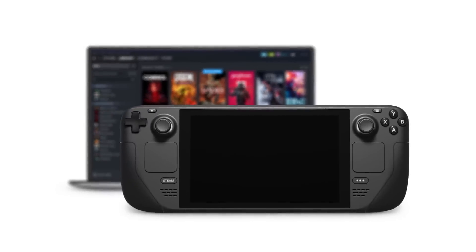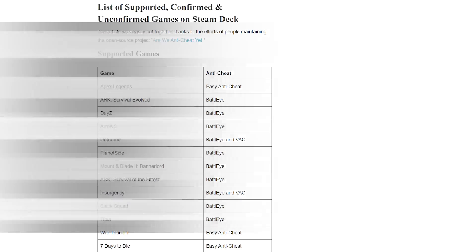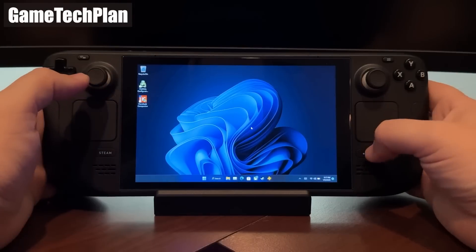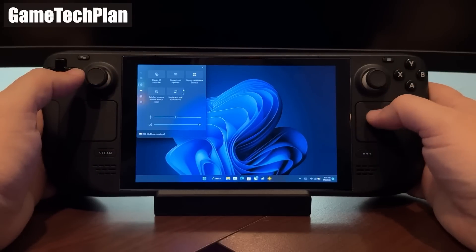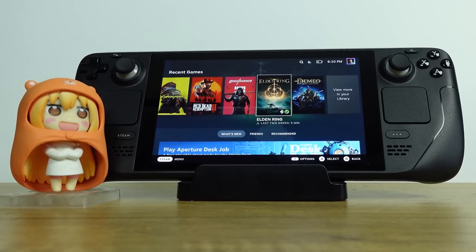The Steam Deck comes preloaded with Valve's Linux operating system, SteamOS, which was a great choice. But being Linux, it has its limitations when it comes to playing every single game, especially any games with anti-cheat. So outside of Apex Legends, you can forget playing anything with anti-cheat. Valve provides a driver so you can install Windows 11 on your Steam Deck to play games just like on a normal PC. You can dual boot both operating systems to get the best of both worlds.